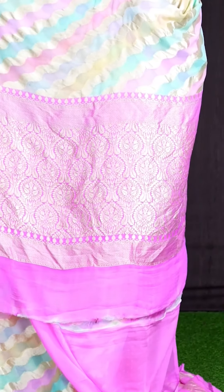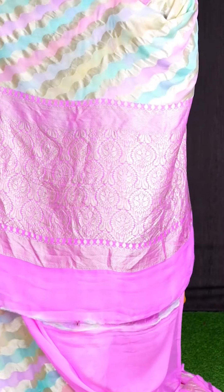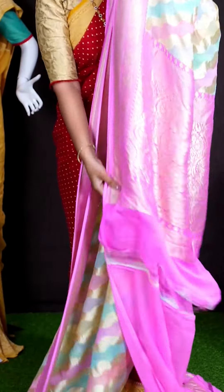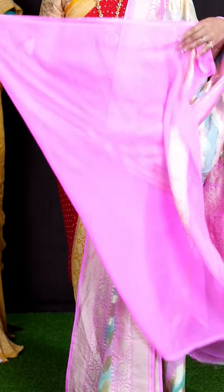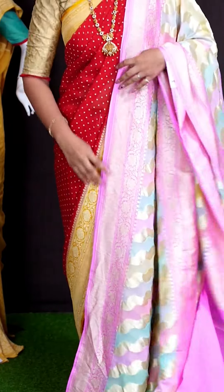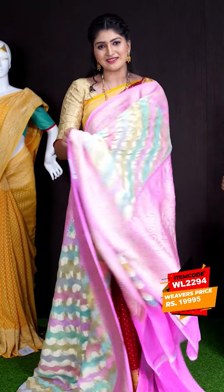For pallu, we got pink color golden zeri designer florals and small leafy with kairi designer rich pallu. This saree has got pink color plain blouse with border. This beautiful saree item code is WL2294 and the price is ₹19,995.